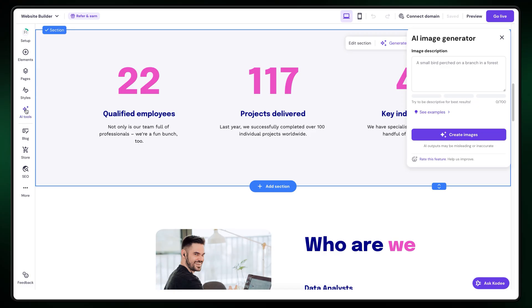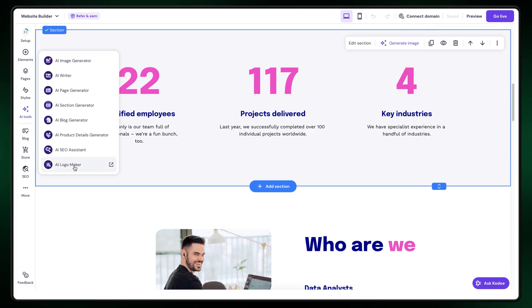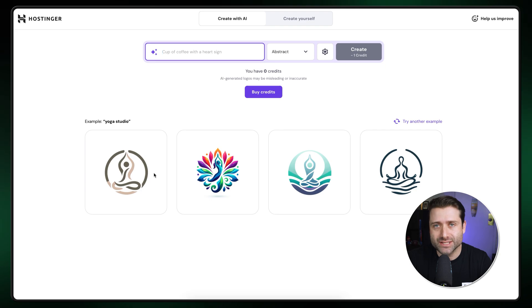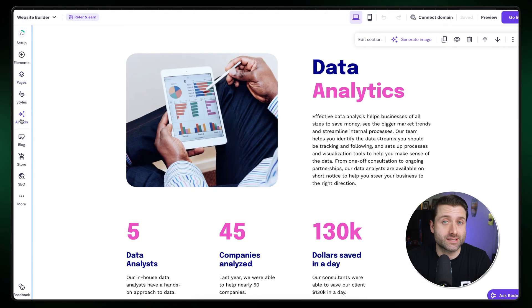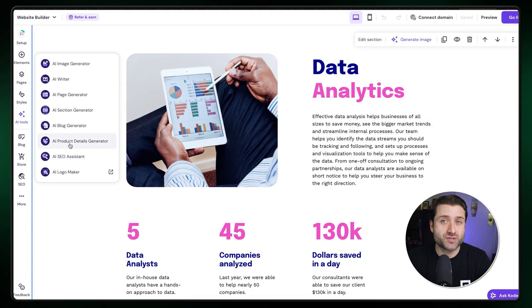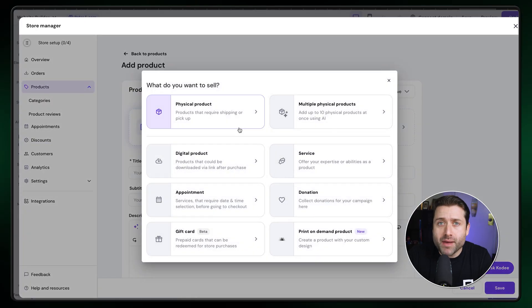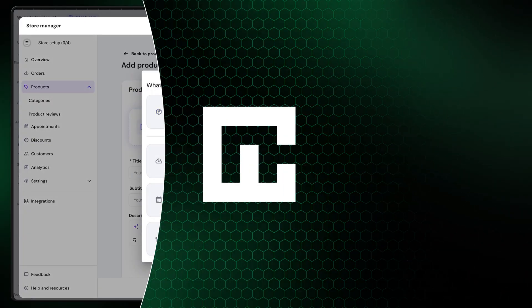There's also an image generator, which lets you create images just by describing what you need. The images are high quality, and you won't always have visuals that match your website's style or content. The same idea applies to the AI logo generator — if you're running a big business, you can probably spend money on a custom logo, but if you're on a tight budget, this tool can save you both time and money. The AI product description generator is another big one. If you're running an online store, not having to manually write descriptions for every product is a blessing.